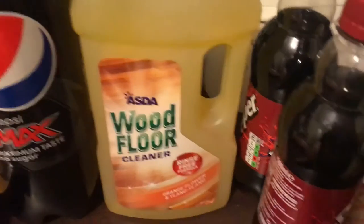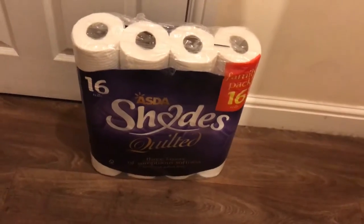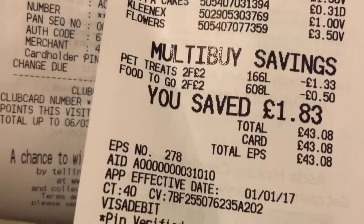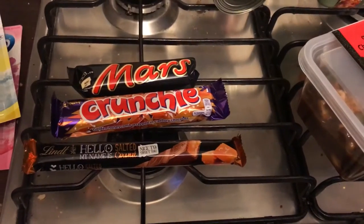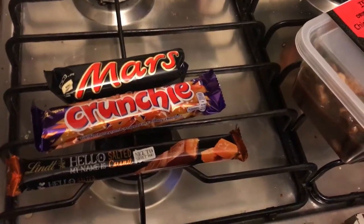Then I got two Harrington's dog meals — my dog's not very well at the moment so I'm hoping she can eat these without being sick. Then I got a large bottle of Pepsi Max, some wood floor cleaner, two Dr Peppers, a caramel macchiato, and down on the floor there's a pack of 16 Shades toilet rolls. All that shopping came to £43.08.